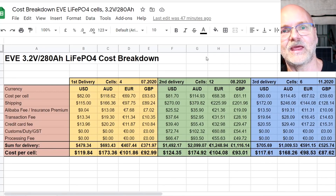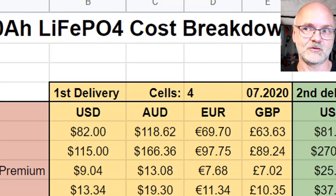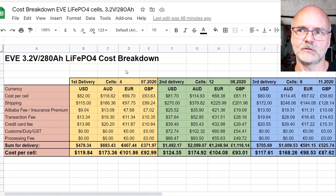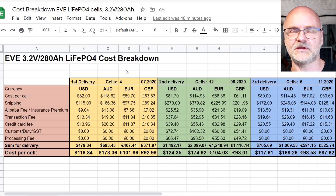Now without further delay, let me show you the cost breakdown table I've put together for you. There's a link in the description and on my website — feel free to copy it and change the currency to your own. This gives you the full cost breakdown for all my deliveries from Alibaba. I've included US dollars, Australian dollars, euros, and pound sterling, and I've broken it down across three deliveries: the yellow box is my first delivery, the green box is my second, and the blue box is my third.